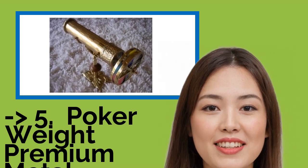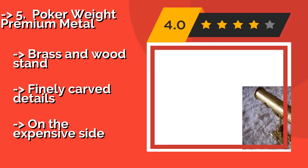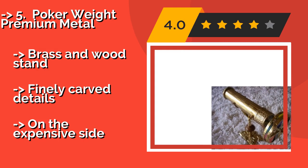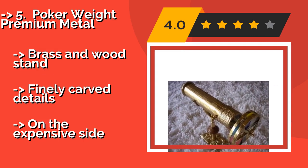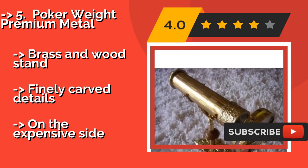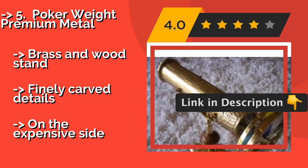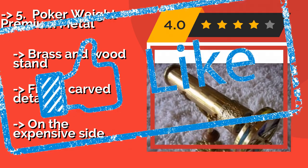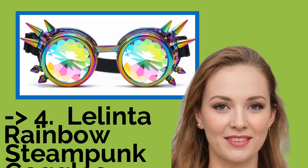Number 5 is the Poker Way Premium Metal, at about $170. It is a handsome selection that is sure to impress anyone who sees it in your office, study, or parlor. Its dual spinning discs create unique and captivating patterns when viewed through the eyepiece. It features a brass and wood stand with finely carved details, but is on the expensive side.